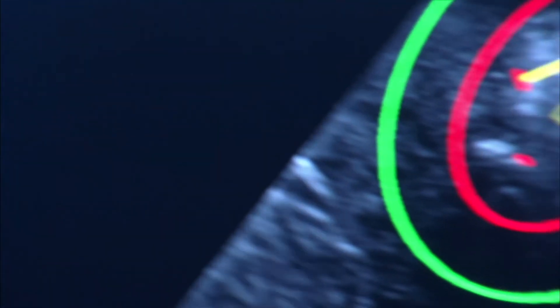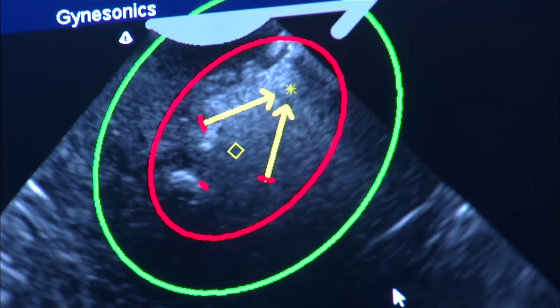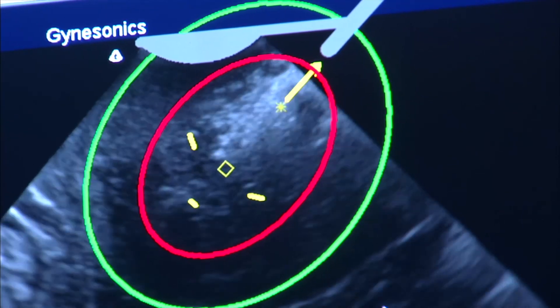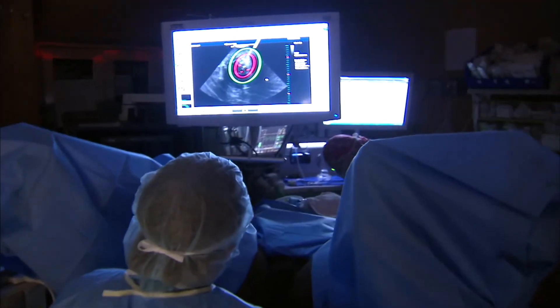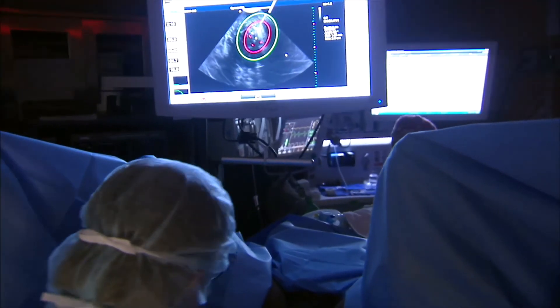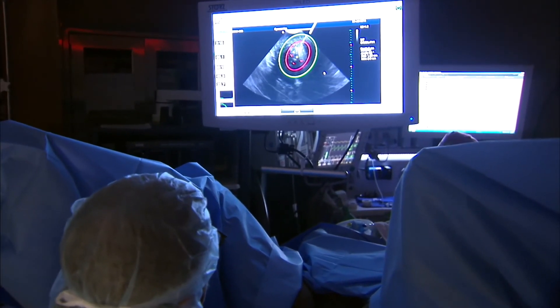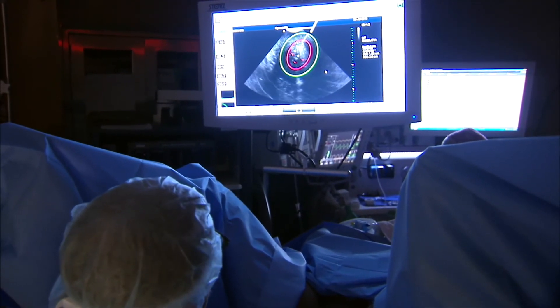Once this treatment is over and we retract the device, it doesn't make the fibroid disappear, but it changes shape and gets significantly smaller. For women with bleeding issues, this should theoretically manage their bleeding. Because we softened the fibroid, the resistance is significantly less, and we can go even deeper for a secondary treatment to treat more of the fibroid. The patient goes home the same day with minimal recovery — most women didn't even take any pain medication post-op. They had their procedure, went home, and when we called them the next day, they were doing great.